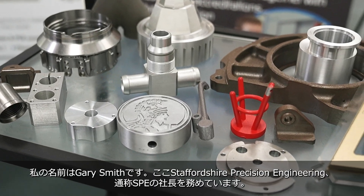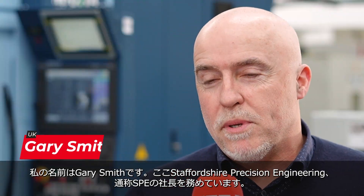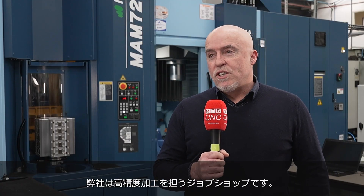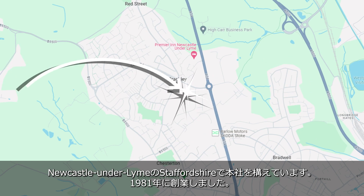Hi, I'm Gary Smith, Joint MD of Staffordshire Precision Engineering Limited, or SPE Precision Components as we'd like to be called now. We're a precision engineering subcontractor based in Newcastle-under-Lyme in Staffordshire.